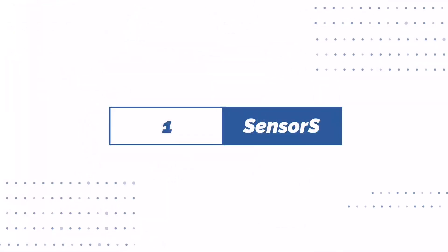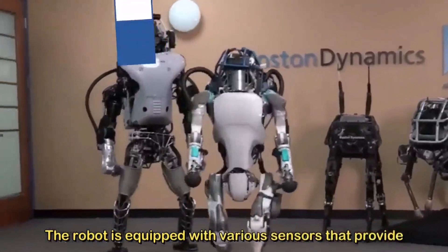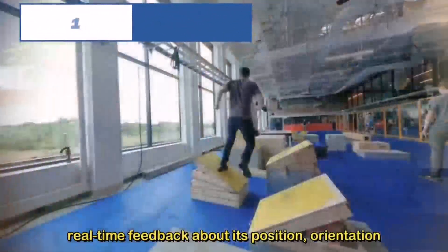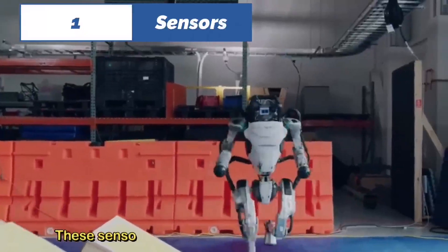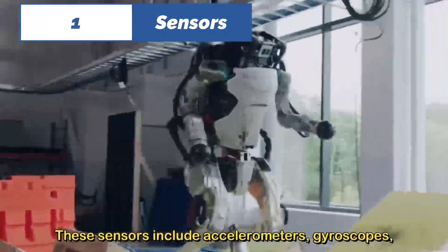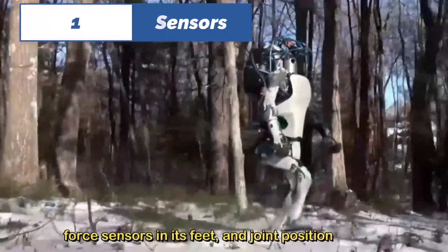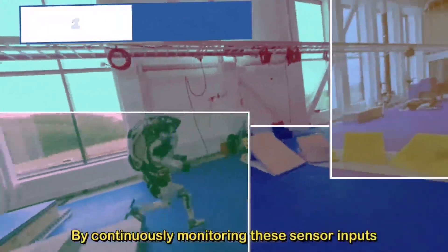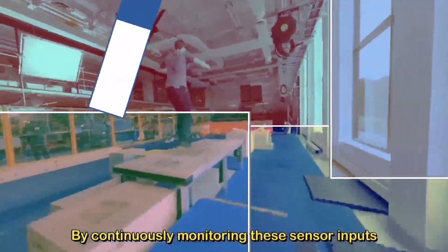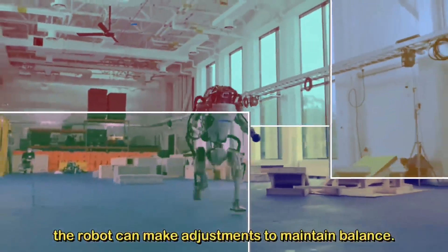Number one: sensors. The robot is equipped with various sensors that provide real-time feedback about its position, orientation, and external forces acting upon it. These sensors include accelerometers, gyroscopes, force sensors in its feet, and joint position sensors. By continuously monitoring these sensor inputs, the robot can make adjustments to maintain balance.